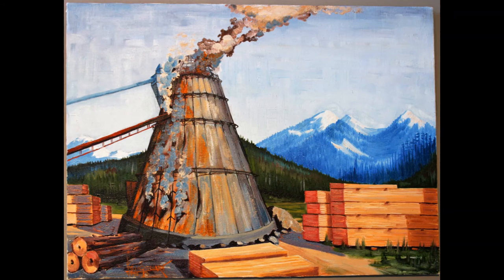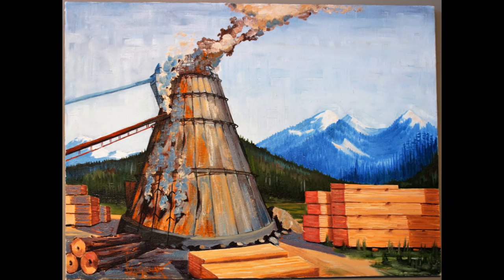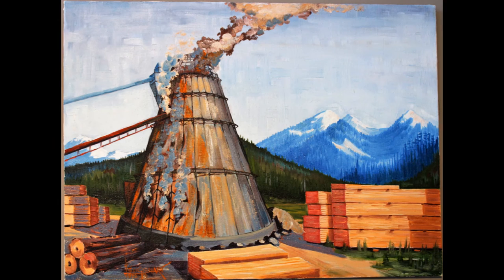The last painting is also from Seedler Mills. The burner has holes in the panels as smoke is coming out along the sides, not just the top. Like the other images from the McBride area, the image features a beautiful forested mountain.